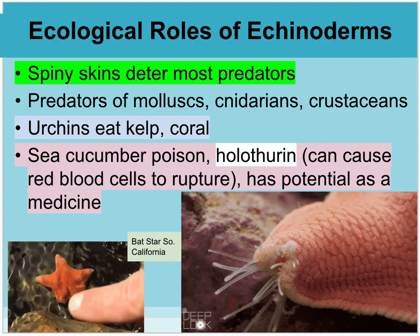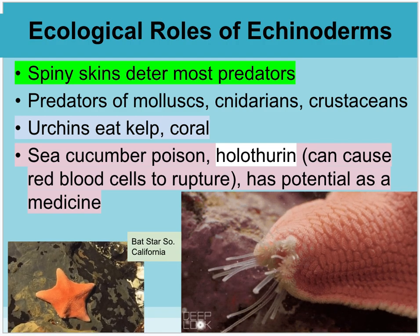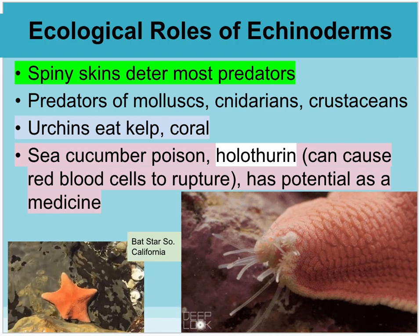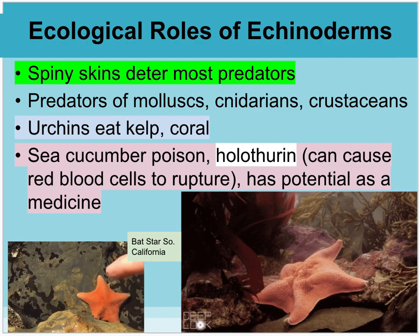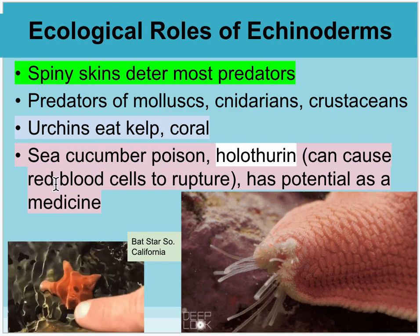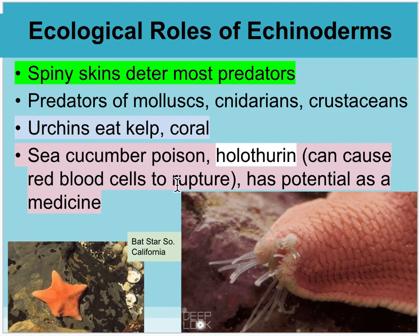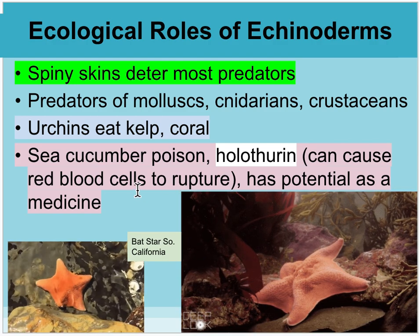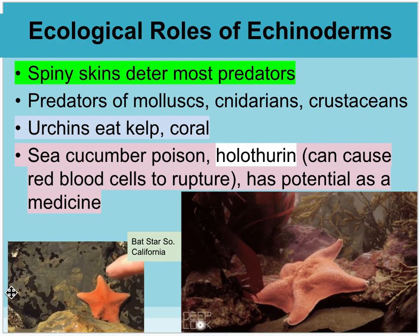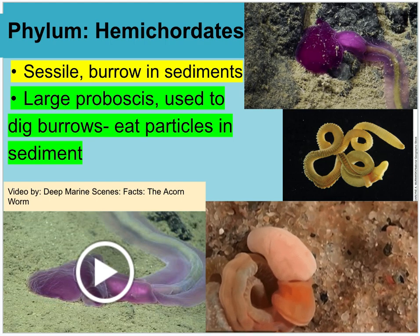The ecological role of echinoderms: they can be predators, deter predators, and urchins will eat coral. Sea cucumbers are being studied because they have a toxin that can rupture red blood cells, being looked at as a potential medicine. Here's a bat star, which you can commonly find in Southern California tide pools.